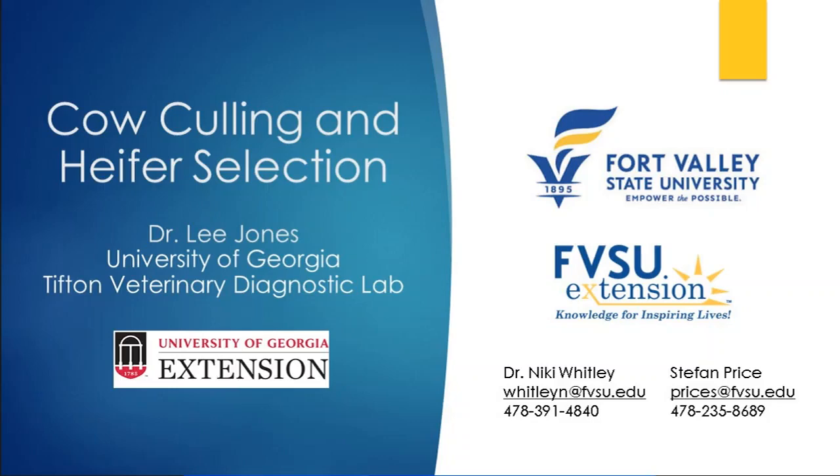We will now ask our presenter, Dr. Lee Jones from University of Georgia's Tifton campus, to talk to us today about cow culling and heifer selection.